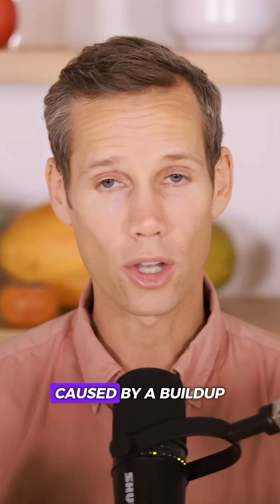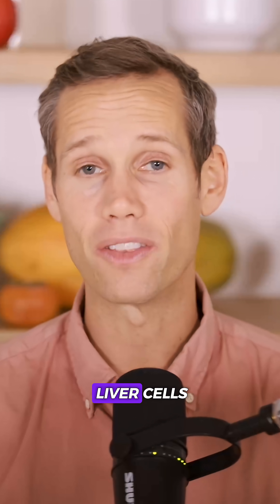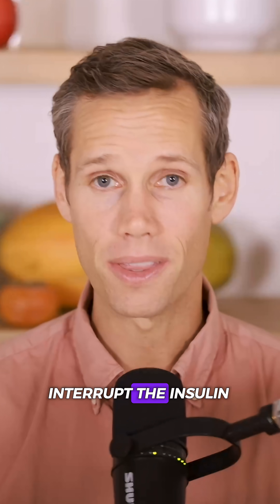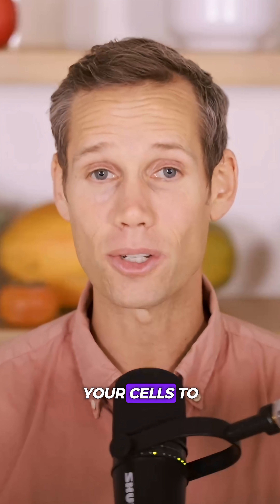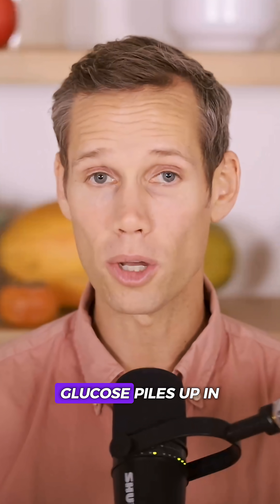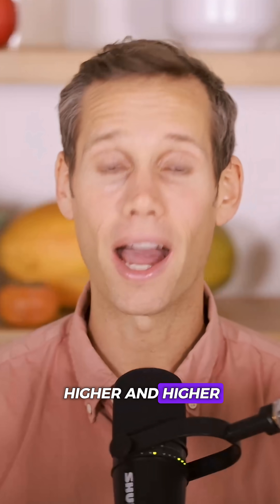Insulin resistance is caused by a buildup of fat droplets inside your muscle and liver cells. These tiny fat molecules interrupt the insulin-GLUT4 communication line, so insulin can't tell your cells to absorb glucose. The result? Glucose piles up in your blood, your pancreas pumps out more insulin, and your A1C creeps higher and higher.